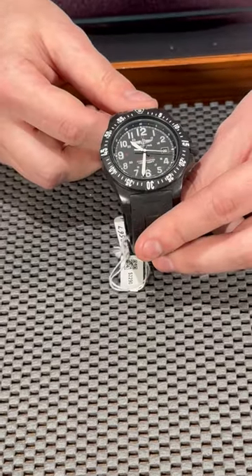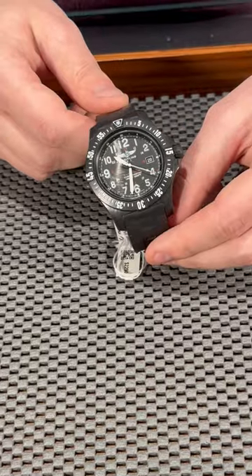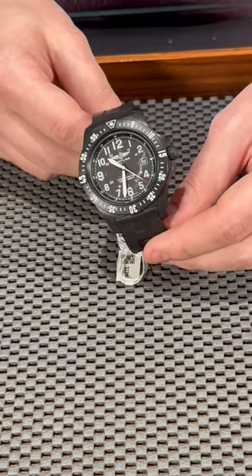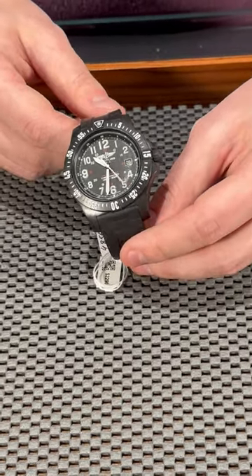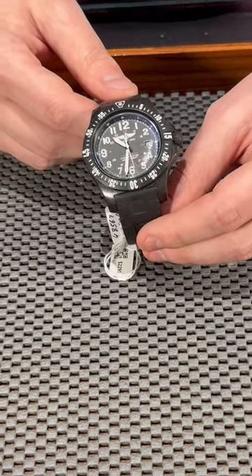It comes with a black case and dial, with beautiful Arabic numerals for easy reading — perfect for people who are actually going out and doing stuff with their watches. We have this watch in stock, so please give us a call and we'll be happy to put it on your wrist.